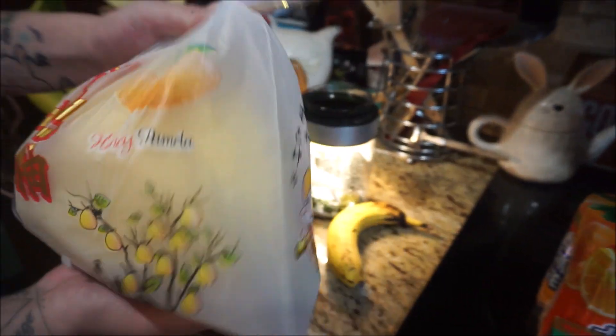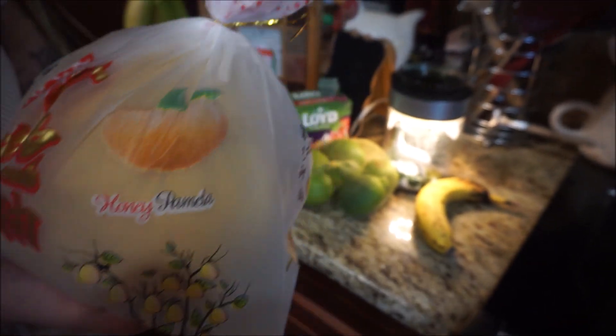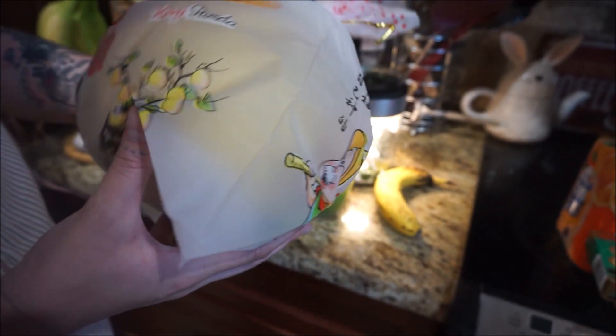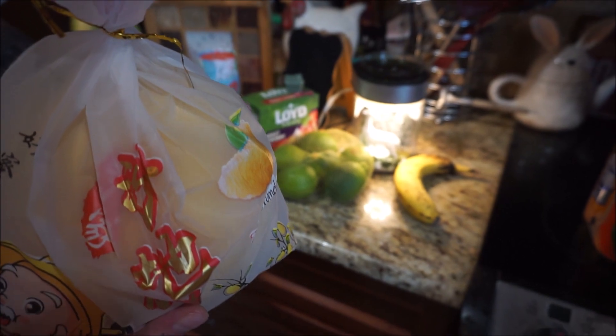Pomelo! It's the biggest citrus. Oh, the biggest citrus? Honey pomelo. I think pomelo's a crossbreed of citruses. Where was that from? I think they can be grown down south in Southeast Asia.